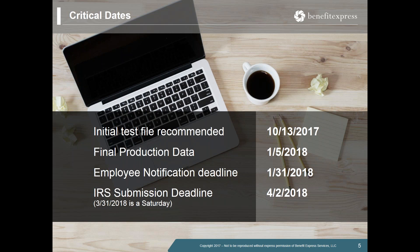Thanks so much, Emily. Hi everyone — thanks again for joining us today. I wanted to take some time to share with you a little bit about our ACA Manager tool.